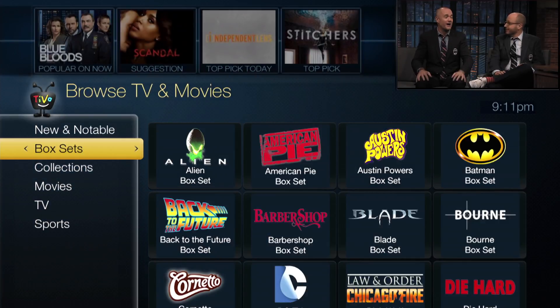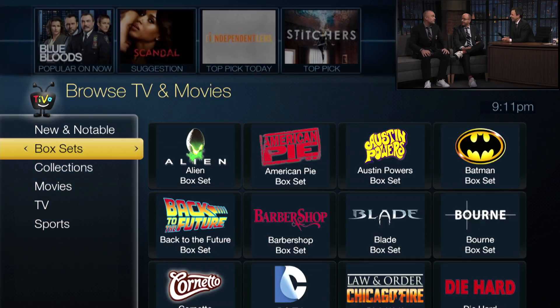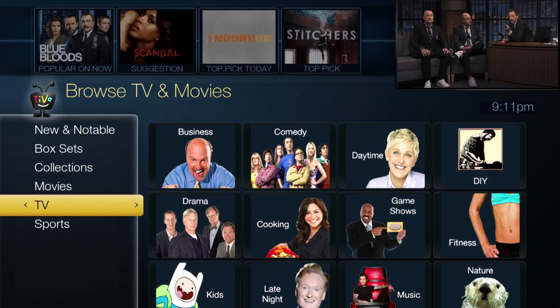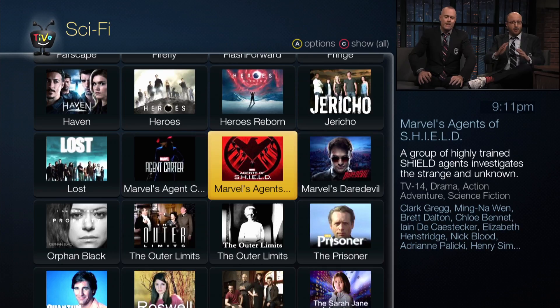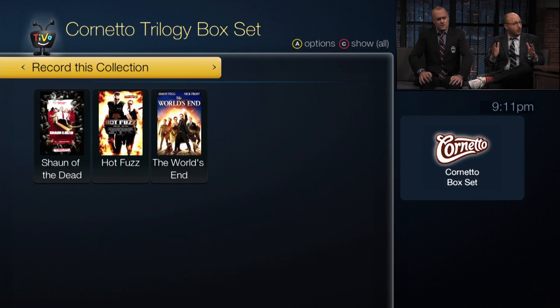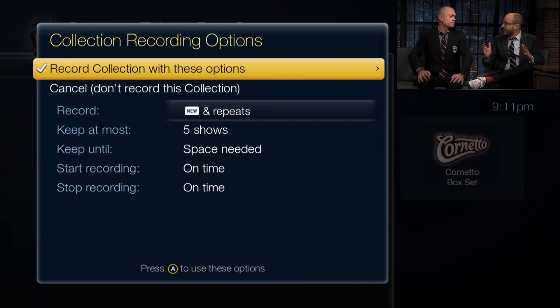Still can't find what you're looking for? Go to box sets, movies, TV, or sports. Watch a single movie, show, or record an entire collection with just one click.